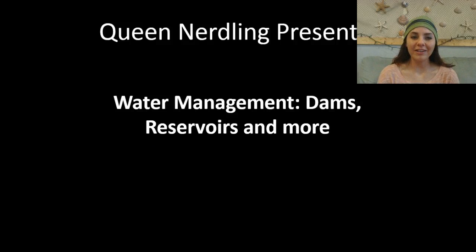Greetings, EcoNerdlings! In this podcast, we're going to be talking about water management, dams, reservoirs, and more.